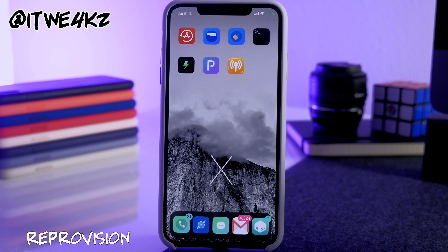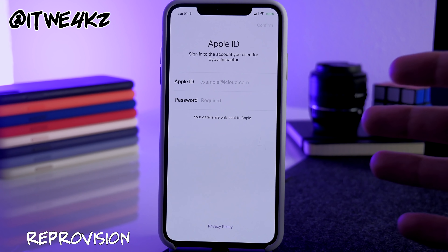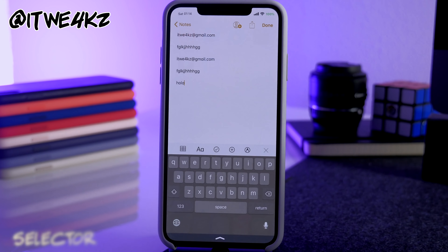Next is ReProvision. Open the app, sign in, and it will automatically re-sign certificates or sideloaded applications when those seven days expire — so instead of manually re-signing every week, this handles it automatically as long as you're signed in.